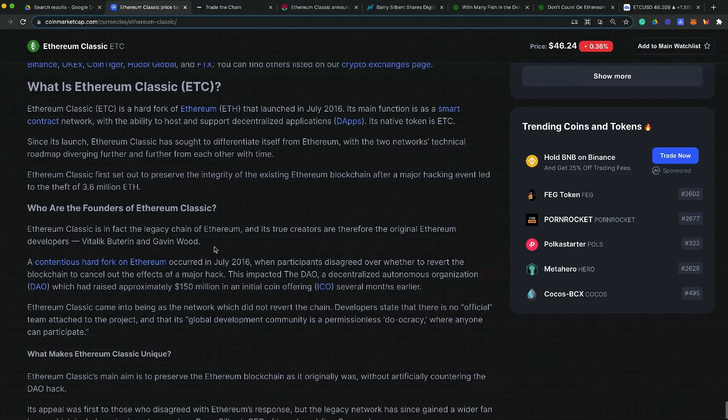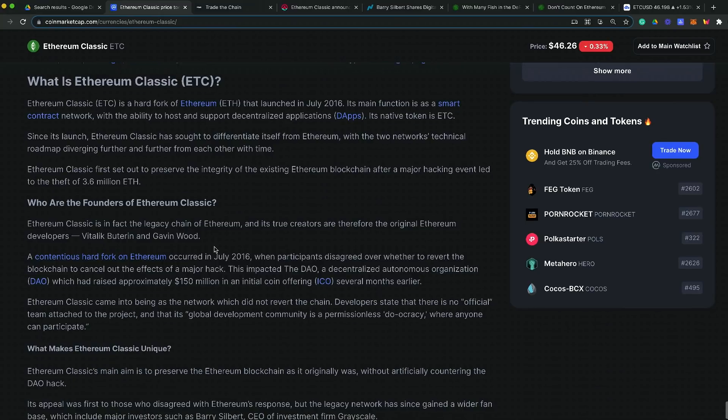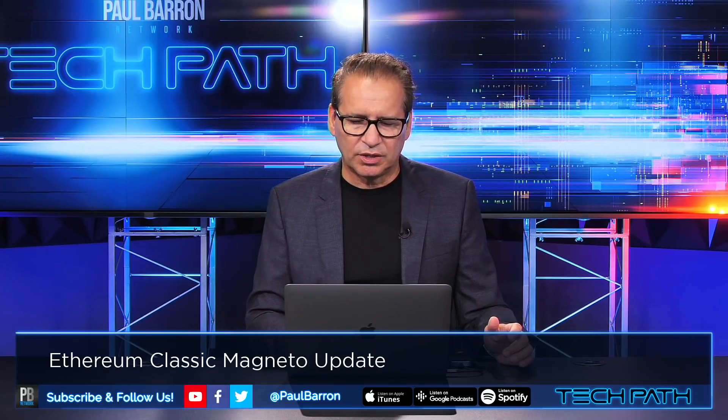Ethereum Classic (ETC) is a hard fork of Ethereum that launched in 2016. Its main function is a smart contract network with the ability to host and support decentralized dApps for its native token ETC. Since its launch, the two networks' technical road maps have been diverging further and further from each other over time, continuing to look at different scaling strategies.